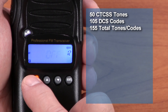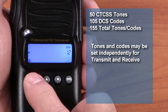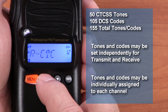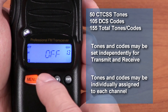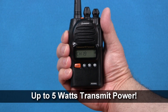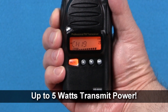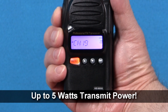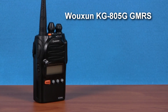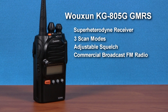It supports 155 CTCSS tones and DCS codes, which can be set separately for transmit and receive, and assigned to any channel directly from the keypad of the radio. The KG805G also transmits at up to 5 watts of power, making it one of the most powerful portable handheld GMRS radios currently on the market. The KG805G features a super-heterodyne receiver, three scan modes, adjustable squelch, and a commercial broadcast FM radio.